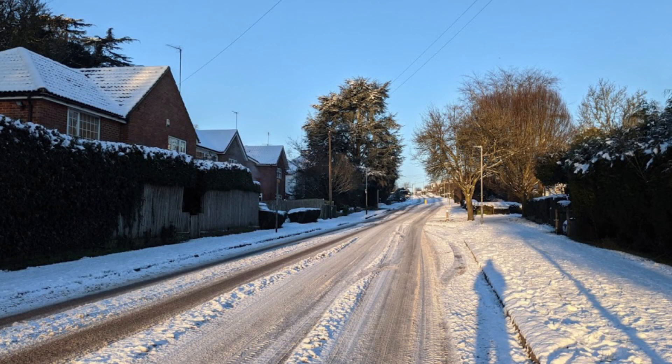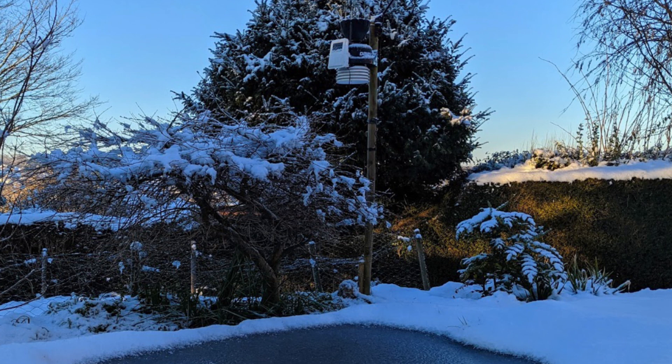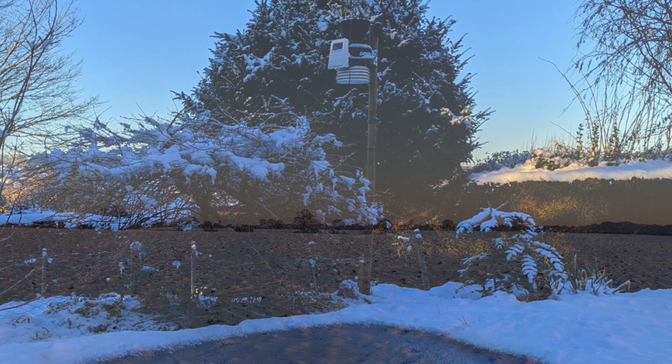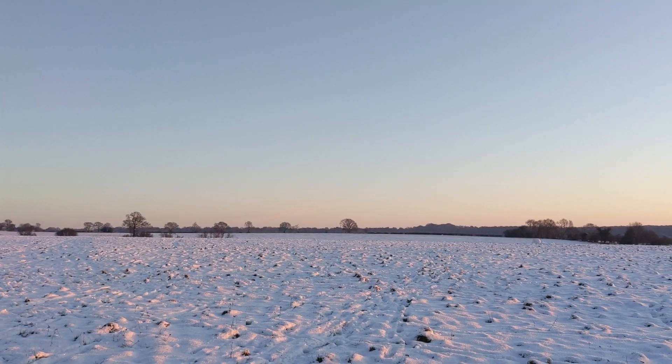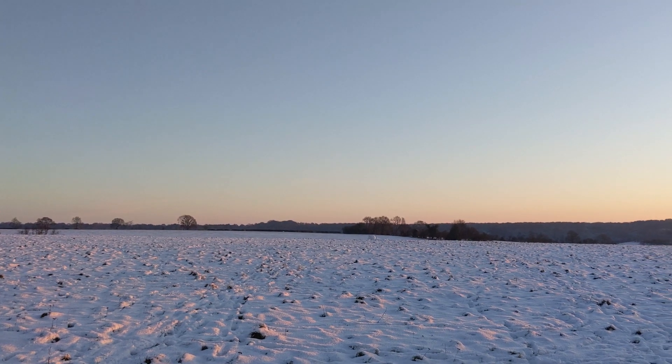So, the combination of temperatures slightly above freezing during the day, the wet snow sticking to everything it encountered on its way down, then the slight fall in the late afternoon followed by an overnight freeze, made for a very British snow event.